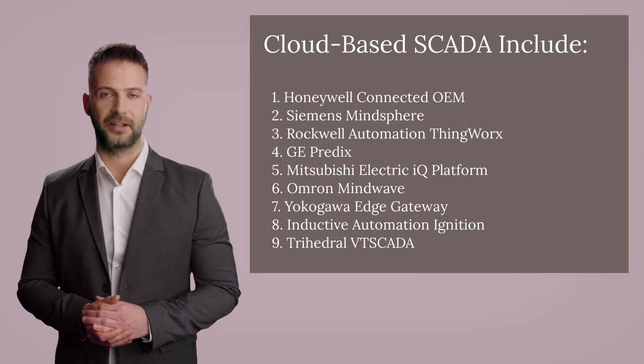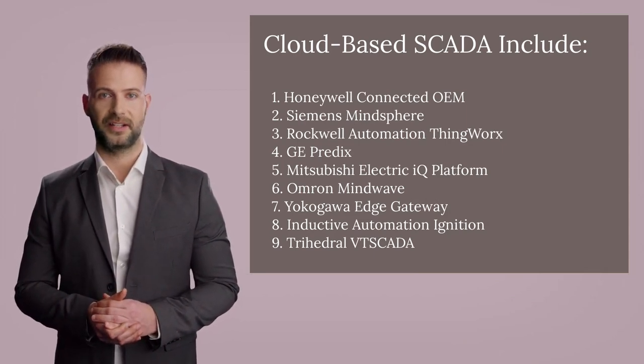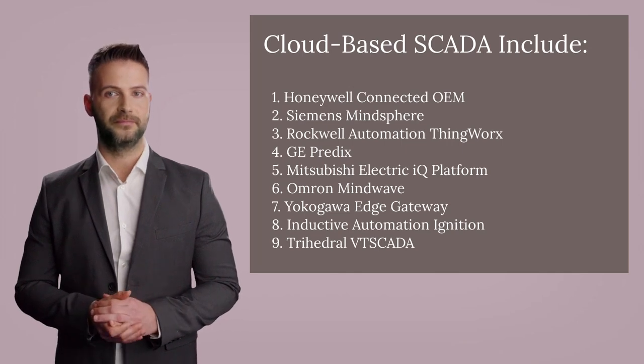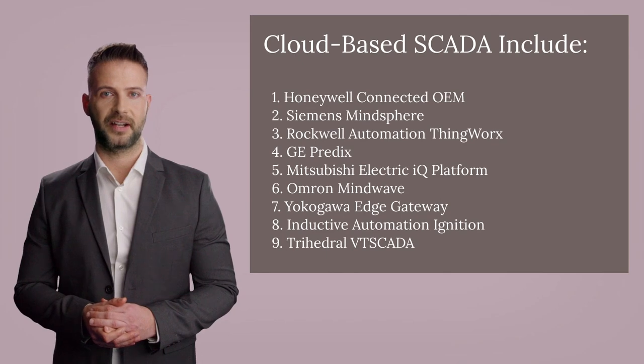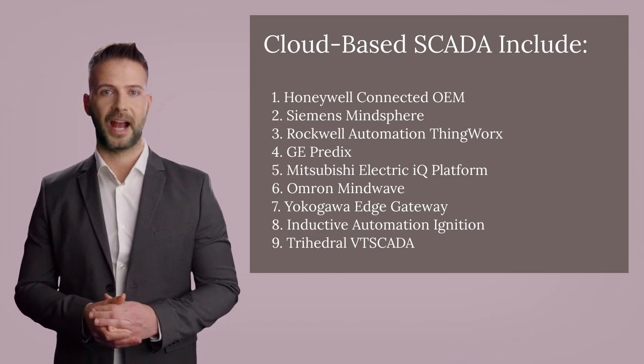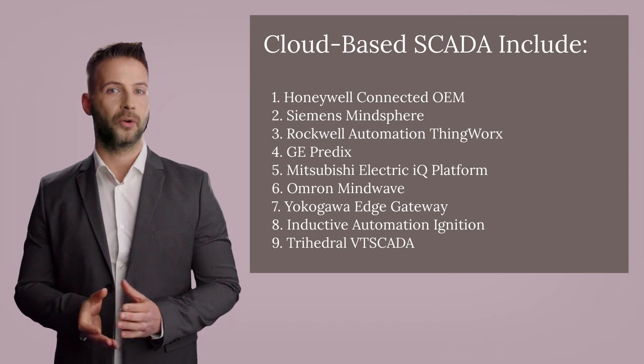The commonly used cloud-based SCADA includes: one, Honeywell Connected OEM; two, Siemens MindSphere; three, Rockwell Automation ThingWorx; four, GE Predix; five, Mitsubishi Electric iQ Platform; six, Ormond MindWave.